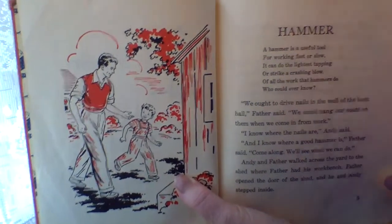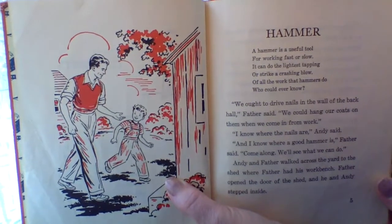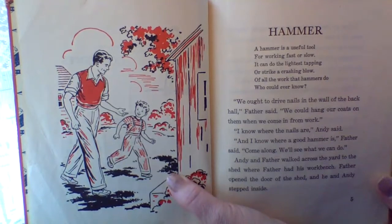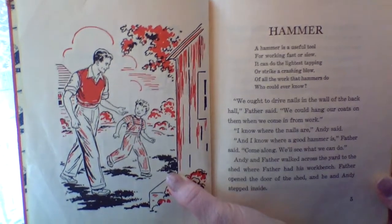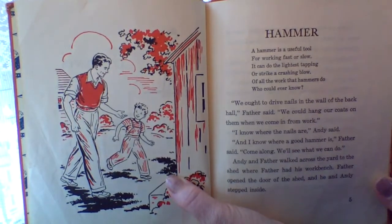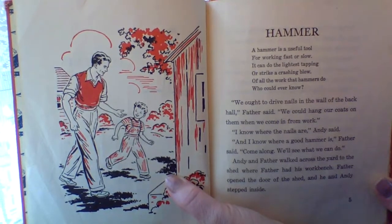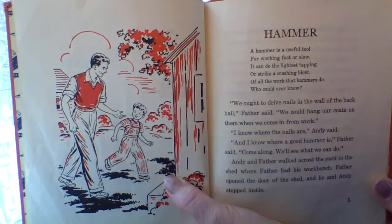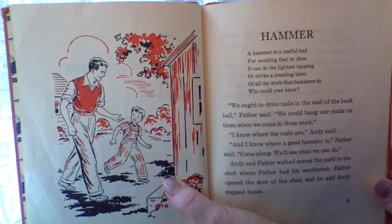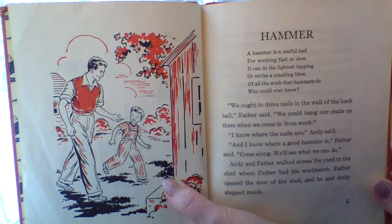Hammer. A hammer is a useful tool for working fast or slow. It can do the lightest tapping or strike a crashing blow. Of all the work the hammers do, who could ever know? We ought to drive nails into the wall of the back hall, Father said. We could hang our coats on them when we come in from work. I know where the nails are, Andy said. And I know where a good hammer is, Father said. Come along and we'll see what we can do.